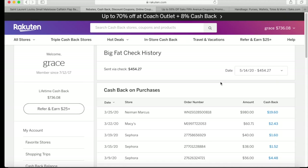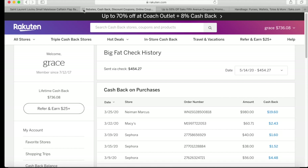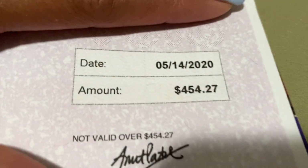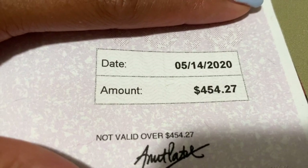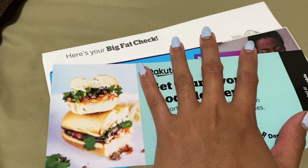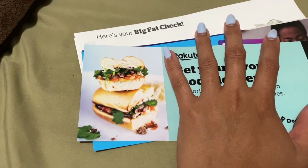If you have any questions, please comment in the comment section below and I would be happy to answer. Here's the check from Rakuten — here's the inside, here's the total amount: four hundred fifty-four dollars and twenty-seven cents. It is definitely legit. I basically saved four hundred fifty-four dollars from the purses I bought online and other things. That is how I save money on luxury handbags — through a cashback website or app. I hope this video is helpful. Please subscribe, like, and comment below. See you next time, bye bye!